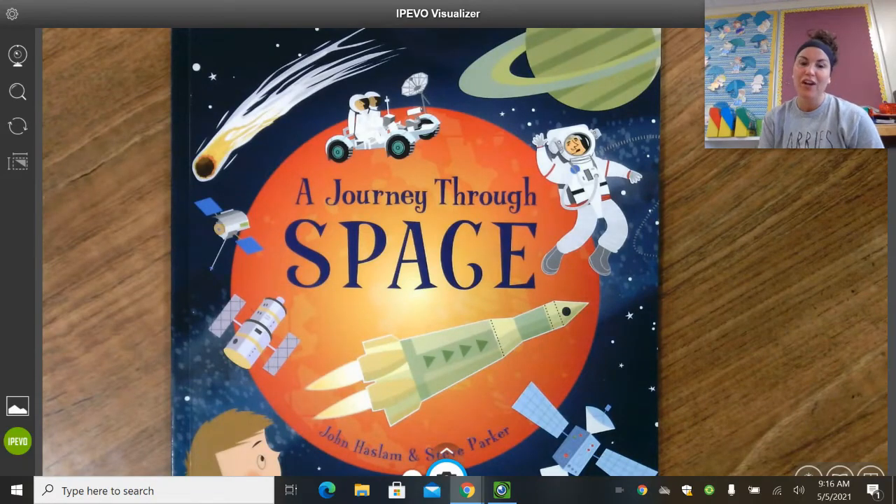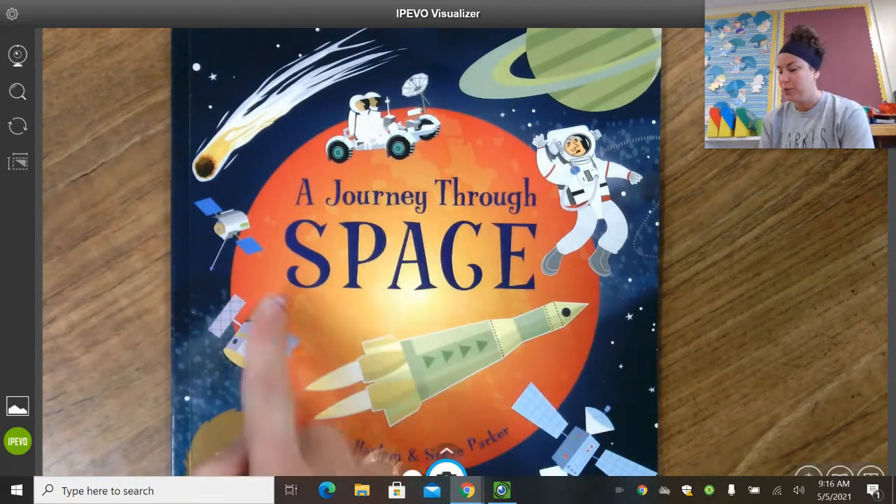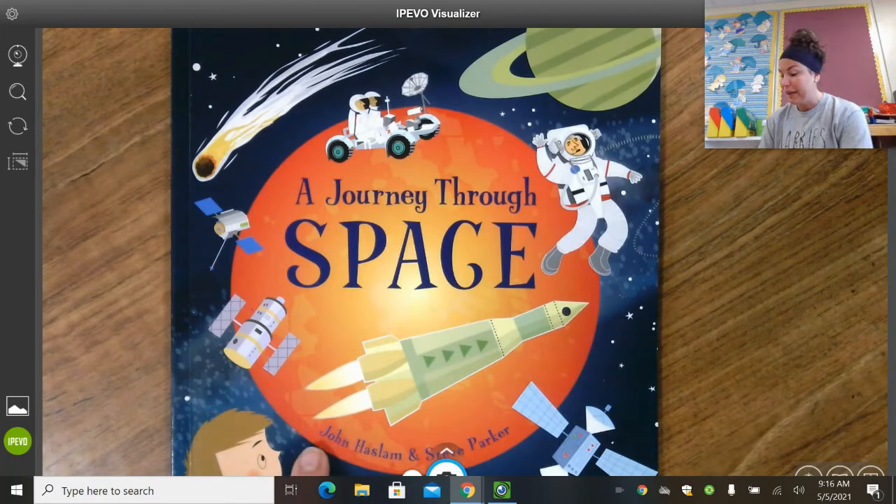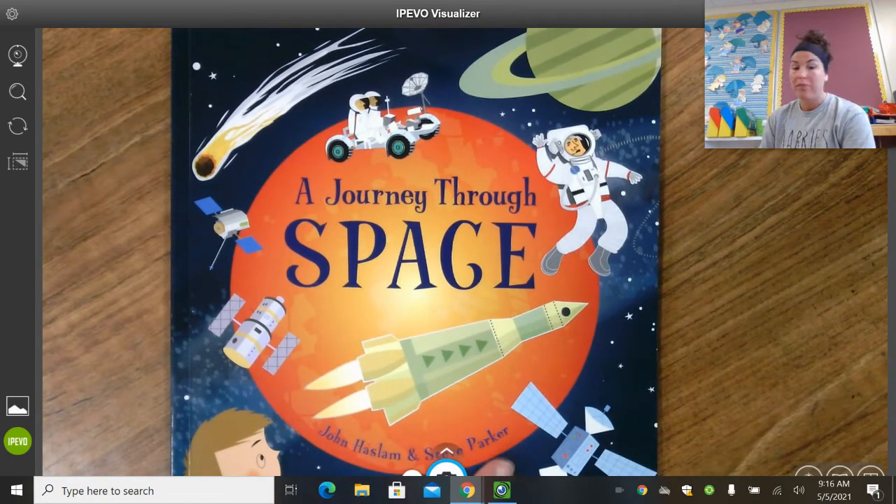Hey readers! So this week for our Read Aloud we are going to go on a journey through space, going along with our theme for the week. This story was written by John Haslam and Steve Parker.